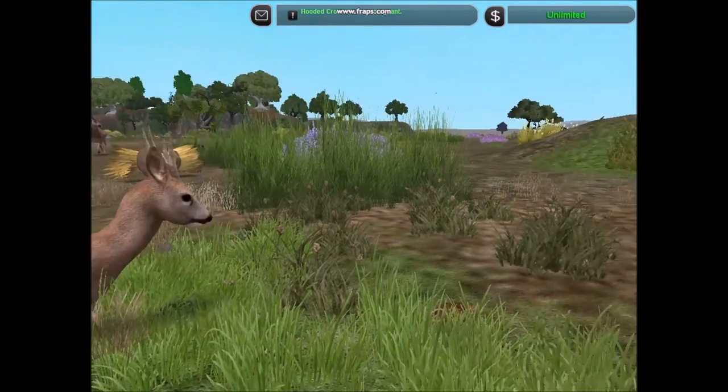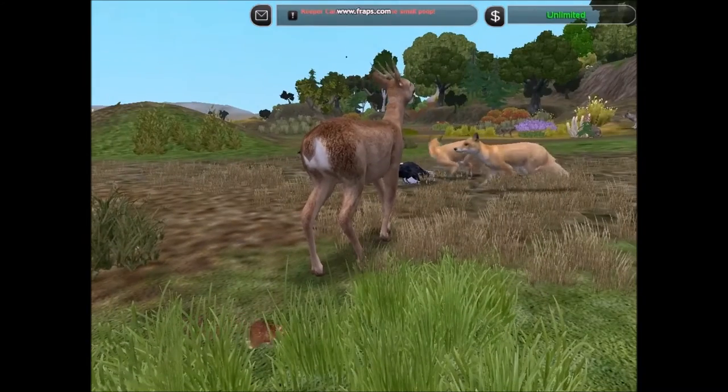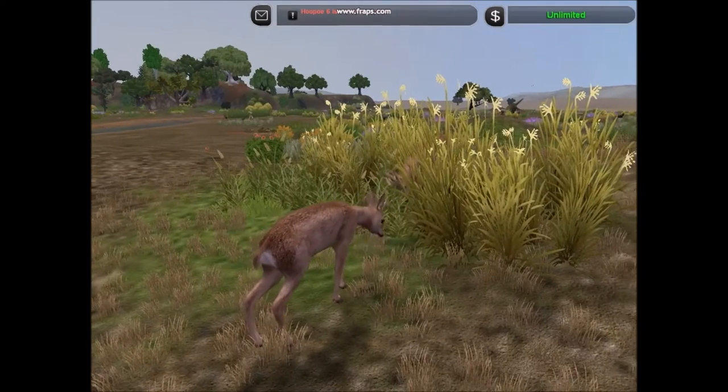Every fall, the deer fight over mates, and their social structure shifts with changes over the seasons.